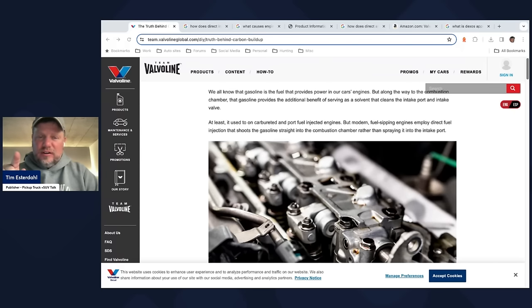Over the last few days I've been sent this article from Valvoline talking about the truth about carbon buildup in engines that have a direct injection system. Hey, it's Tim, Pickup Truck Plus SUV Talk. I'm on the road. I want to record this because I got it sent to me again last night. And this comes from an interview I did a couple of days ago with a Stellantis chief engineer who does engine propulsion systems.